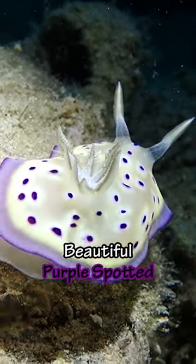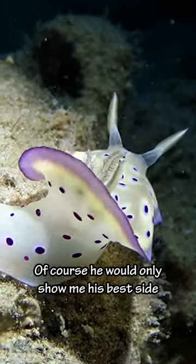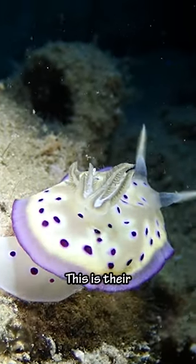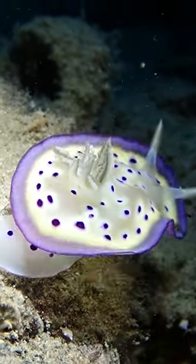And then we saw this beautiful purple spotted nudibranch. Of course he would only show me his best side. But that's okay because we were able to get a great shot of his brachial plume. This is their external respiratory organ — what they use to breathe.